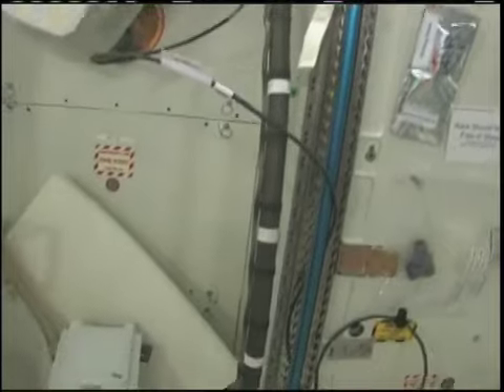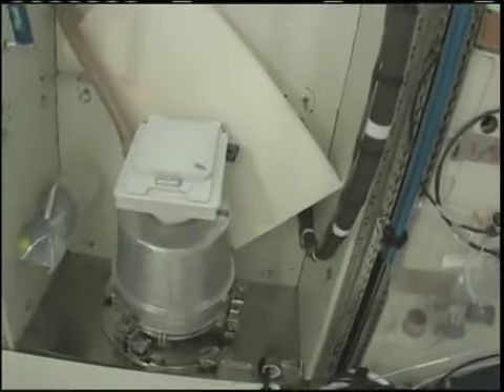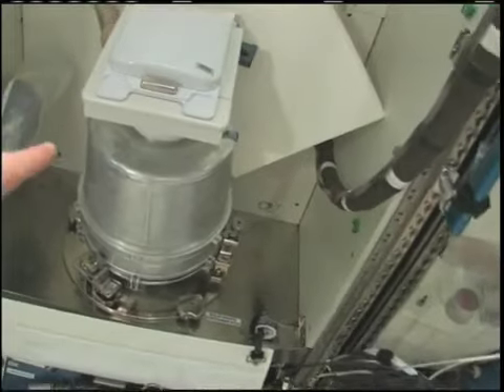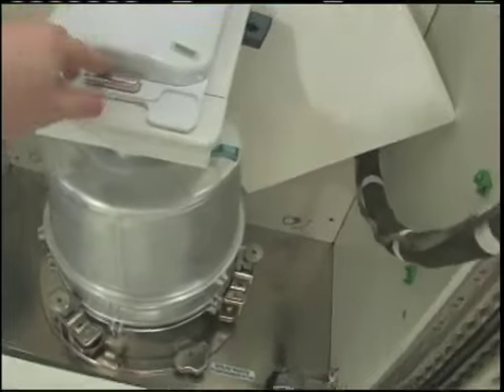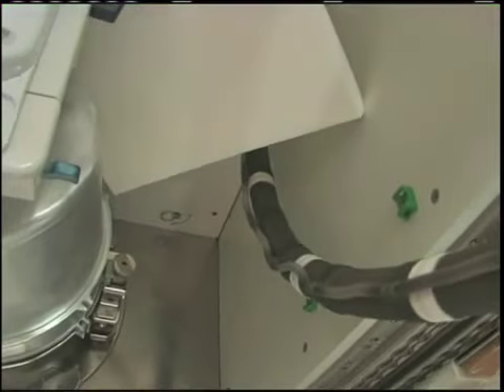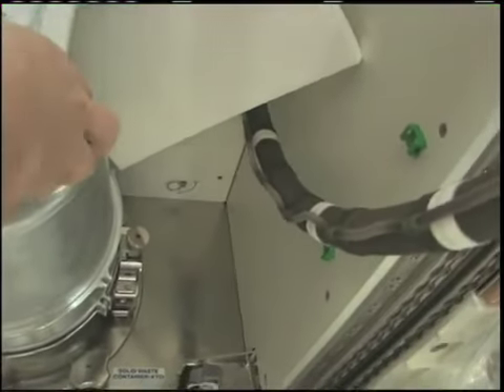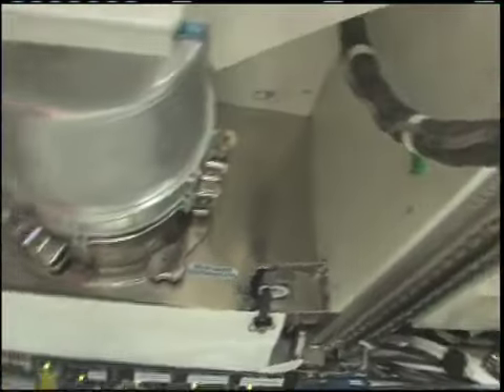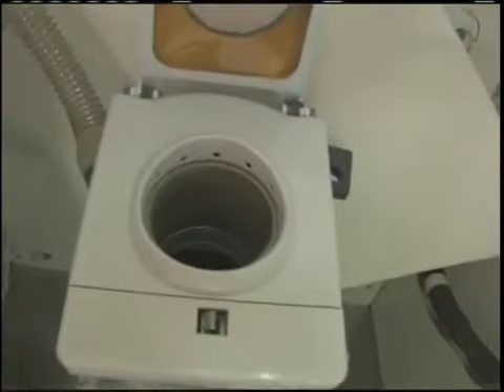This is our toilet number two. We haven't quite gone there yet, so to speak, but it's all set up and it is ready to go. There's where you can do number two. And don't worry — I won't show you anything you're not supposed to see.